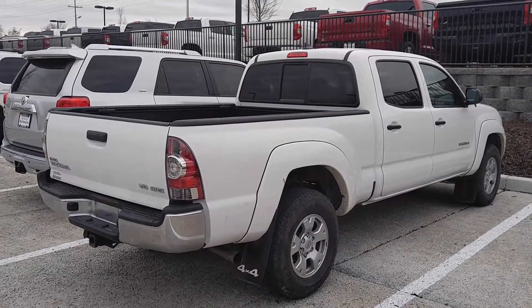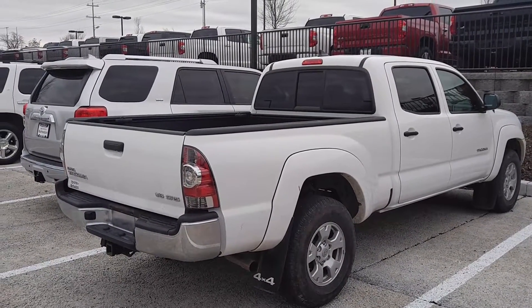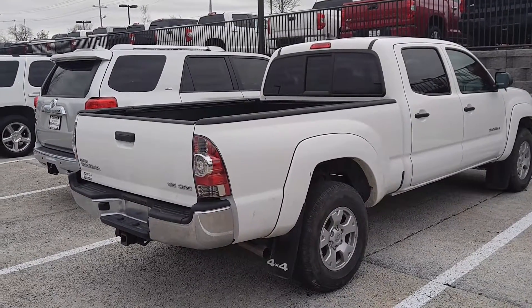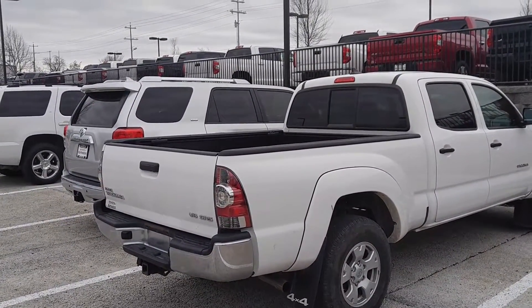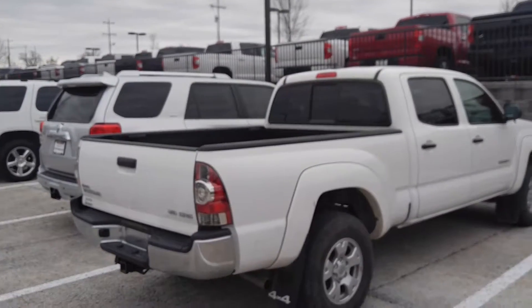Hey, this is Matt Burrow with Toyota Murfreesboro. Sorry it took me so long, I did finally find this 2015 Tacoma. It is an SR5 V6 4x4 long wheel base, double cab.